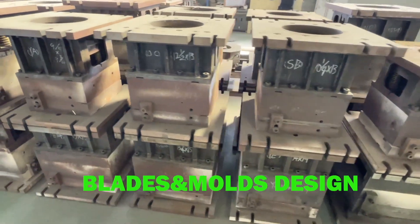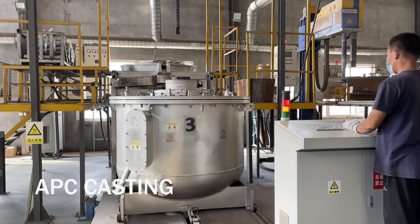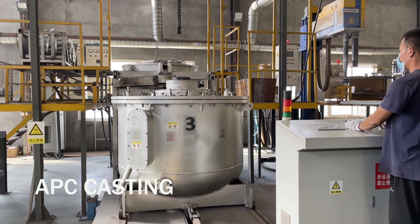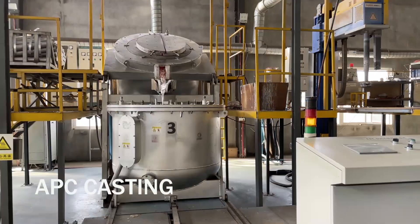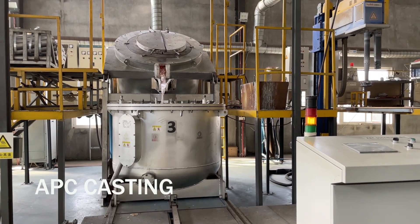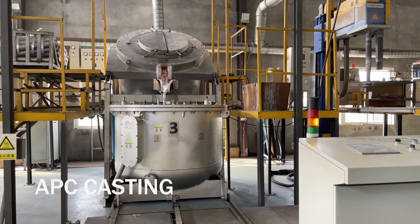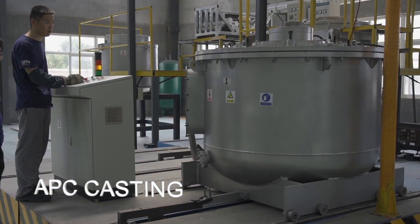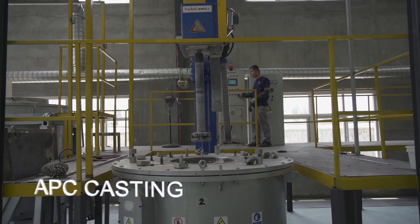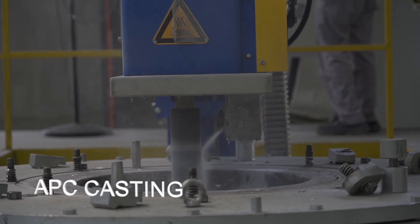These are the molds — these are the heart of the company, and each of those molds you just saw costs around ten to fifteen thousand US dollars. APC casting refers to aluminium casting; this is the latest technology available today in the world.